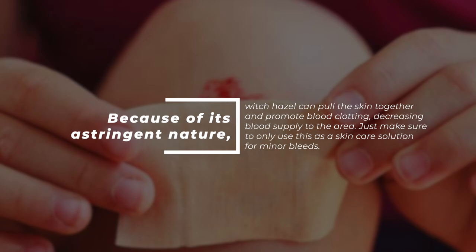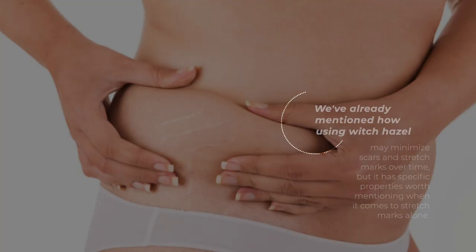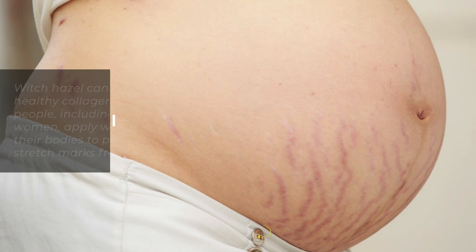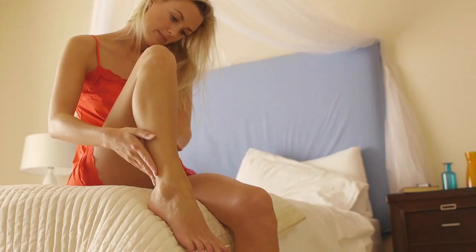8. Minimize Stretch Marks. We've already mentioned how using witch hazel may minimize scars and stretch marks over time, but it has specific properties worth mentioning when it comes to stretch marks alone. Witch hazel can support healthy collagen, and many people, including pregnant women, apply witch hazel to their bodies to prevent stretch marks from forming. It can also heal the skin around existing stretch marks, tightening skin and reducing their appearance.